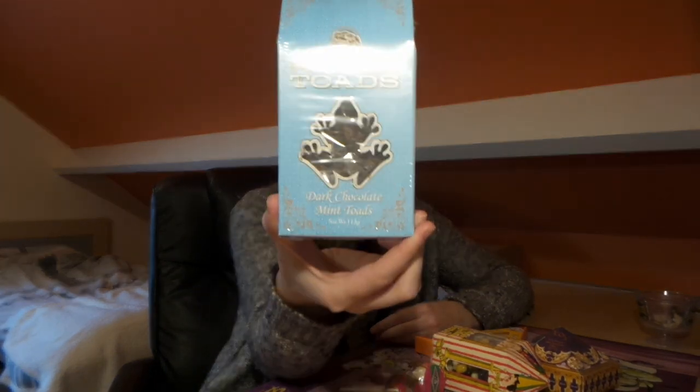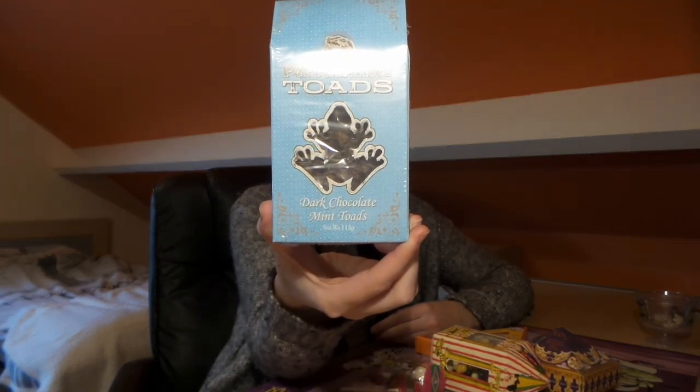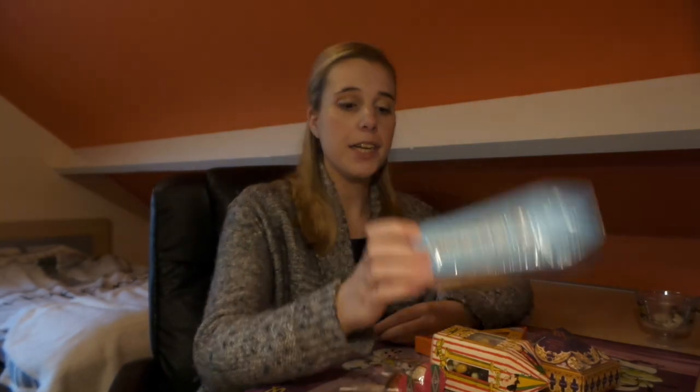The second item I got is one of my favorites — the peppermint toads. Apparently they taste just like After Eight chocolates, and After Eights are my favorite kind of chocolate, so that's why I decided to buy this one as well. And because of the packaging — I really like the packaging. I love the light blue color.